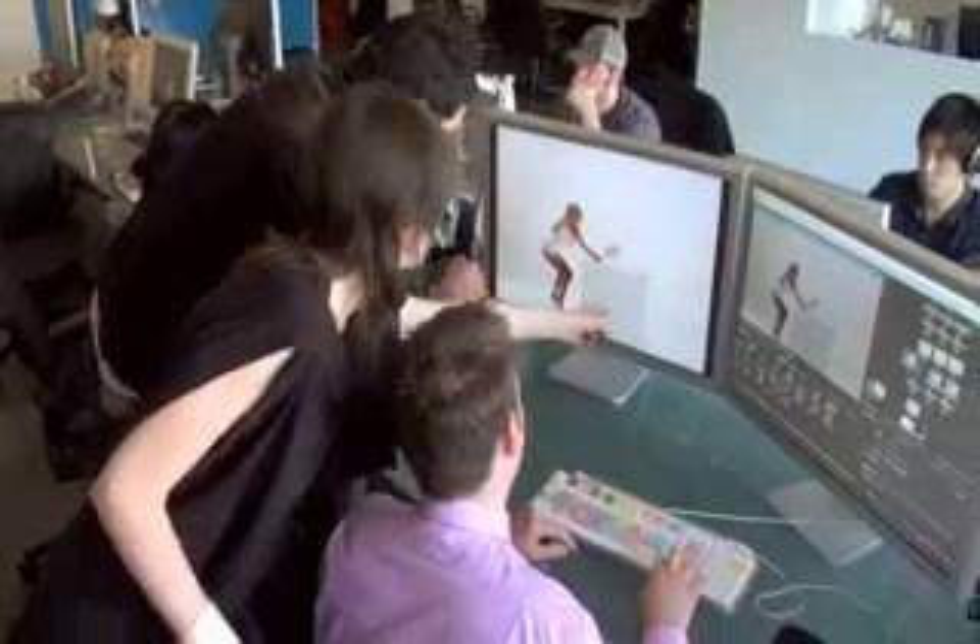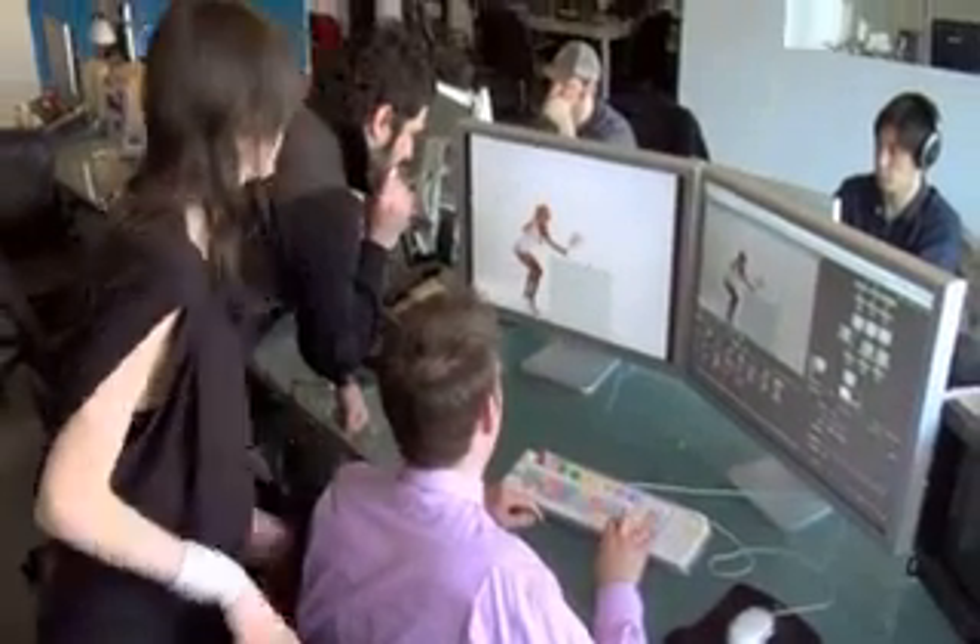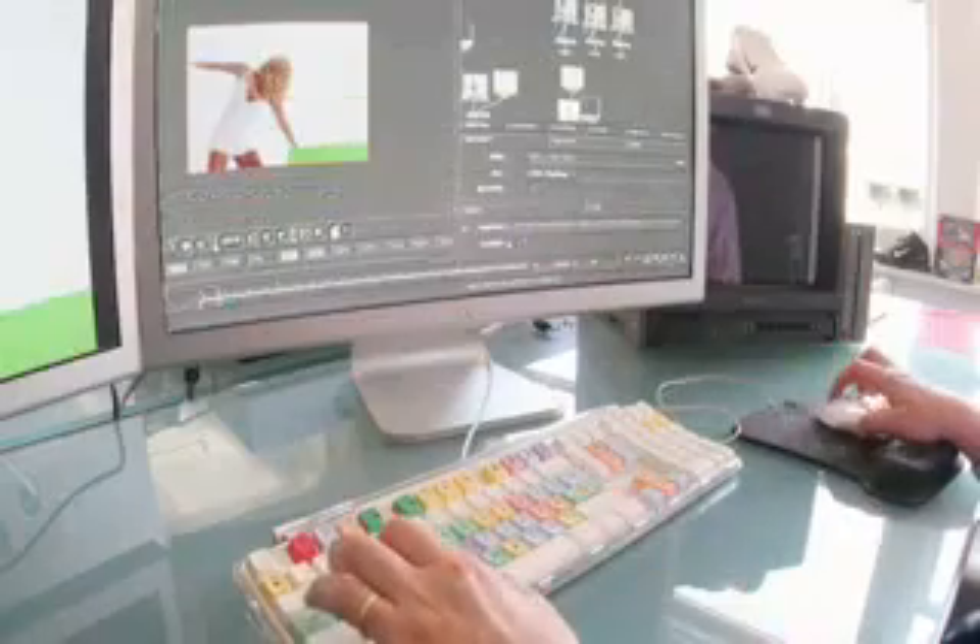Working on a Mac in Final Cut gives us the ability to quickly see our idea come to life. There are a number of reasons why it's so desirable to me. It is like an extension of yourself — your thought process, your physicality.